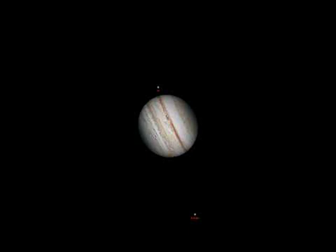The moons Europa, Ganymede, and Io are all visible, with Europa's shadow appearing as the icy Galilean moon crosses Jupiter's disk.